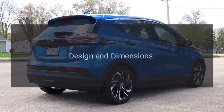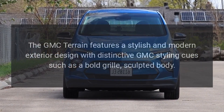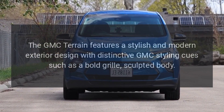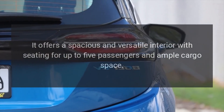Design and dimensions. The GMC Terrain features a stylish and modern exterior design with distinctive GMC styling cues, such as a bold grille and sculpted body. It offers a spacious and versatile interior with seating for up to five passengers and ample cargo space.